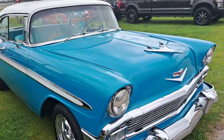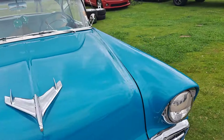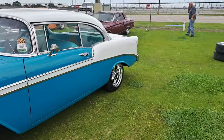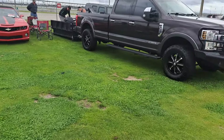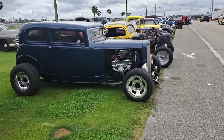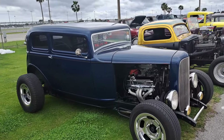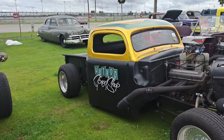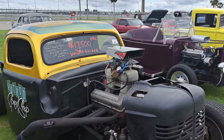There's a two-door hardtop — this one's got nice colors to it. No price on that one. 32 Vicky — $29.5K on that. Another rat rod truck here for $17.5K.